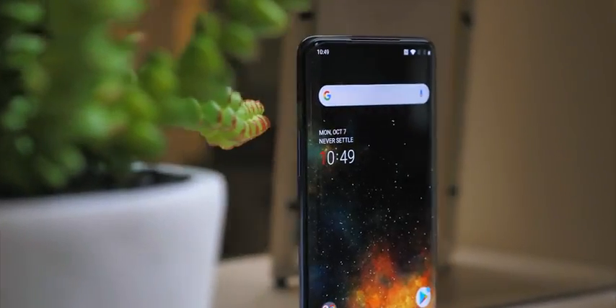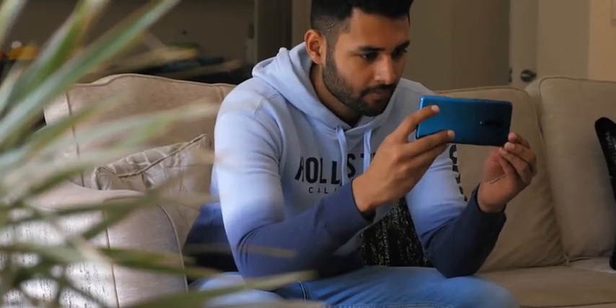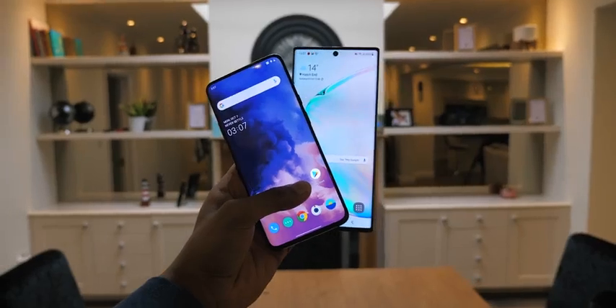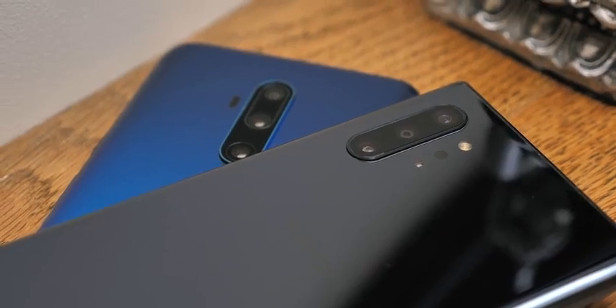OnePlus have just announced the 7T Pro. It's the best phone they've ever made, and so we're going to look at two things: first of all, what's new here, and second of all, if that is enough for it to take on arguably the greatest Android phone out there.